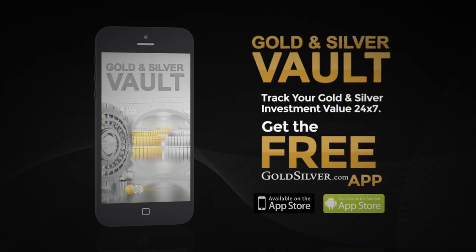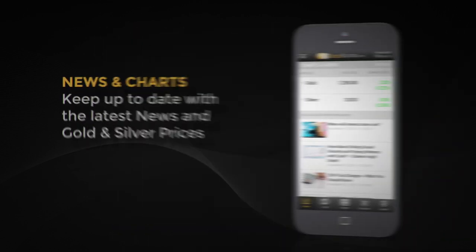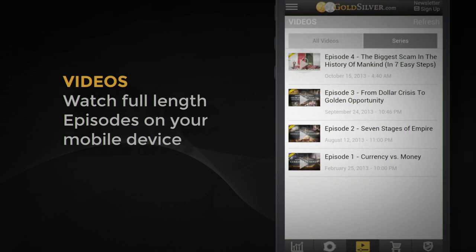Get your free Gold and Silver Vault app. Track your gold and silver investment value 24/7. Keep up to date with the latest news and gold and silver prices. You can also watch full-length episodes on your mobile device.